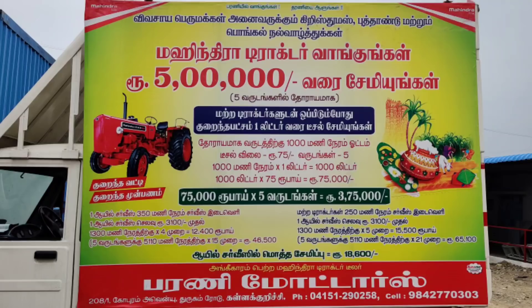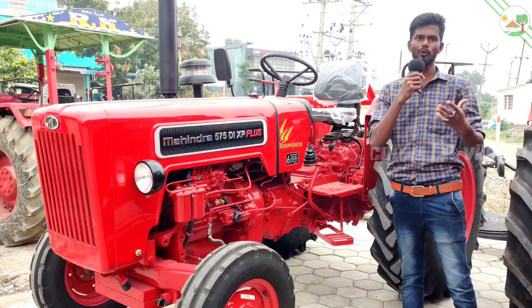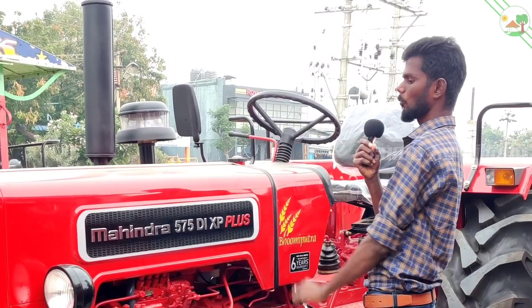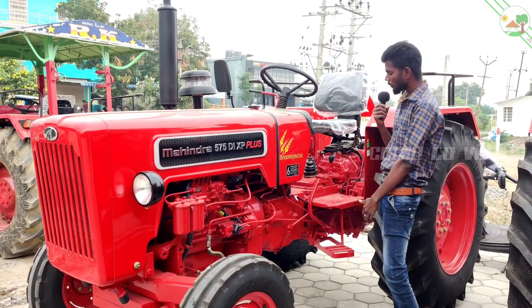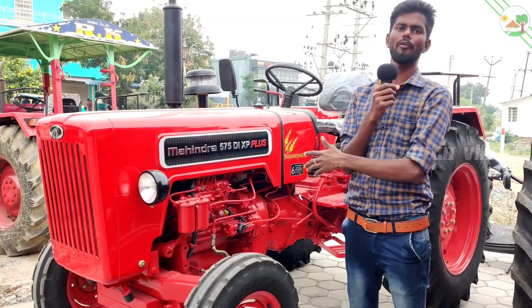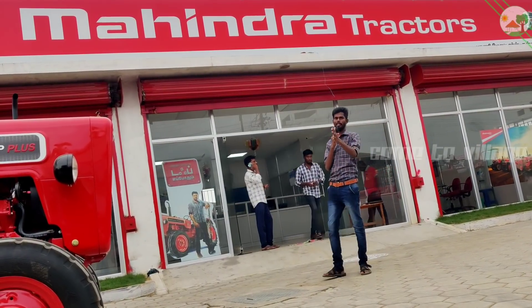If you want to review the tractor, please share in the comments section. Mahindra is an Indian brand and it is really popular. You can see the tractor on the Pongal offer, on Durgam Road.